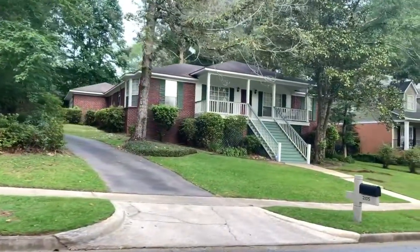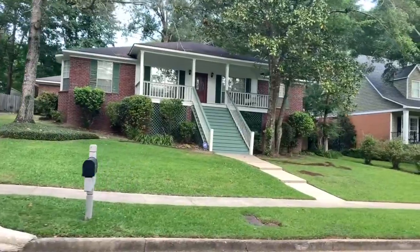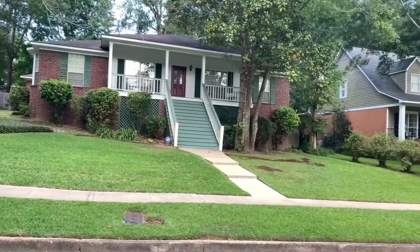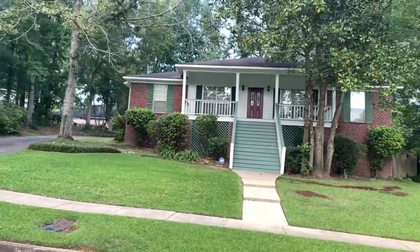This is 2105 Dorchester Drive. It sold for $233,000, it's about 2,300 square feet, three bedrooms, two baths, and it was on the market for 21 days.